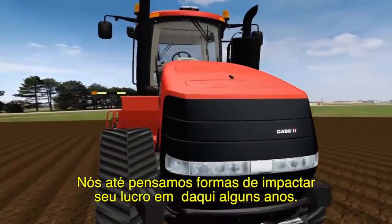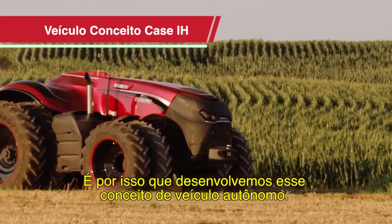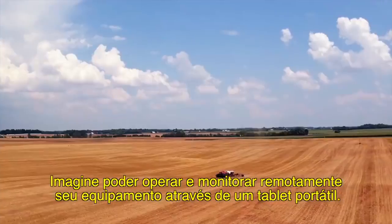We even think of ways to impact your bottom line years from now. That's why we've developed this autonomous concept vehicle. Imagine being able to remotely operate and monitor your equipment via a portable tablet.